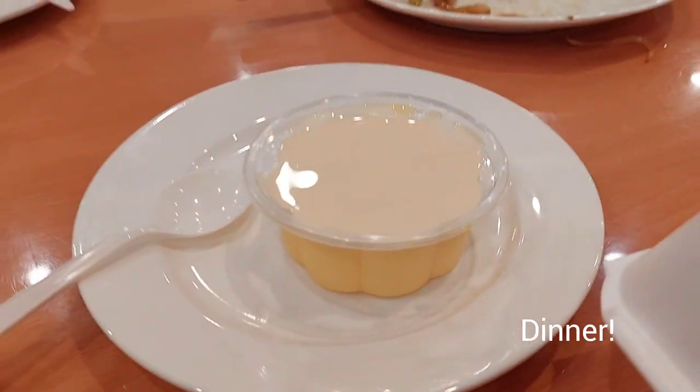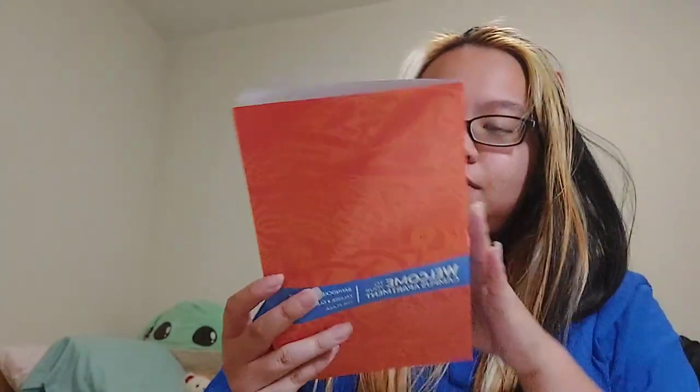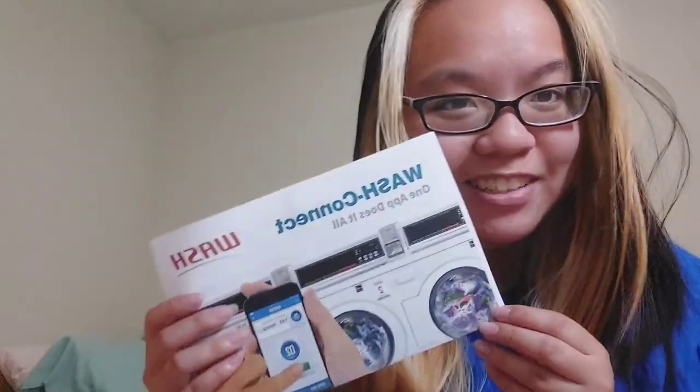I'm going to take a pause on unpacking and go eat dinner. We have to mark off the room condition form — this is the envelope I got for moving in, and my keys are in here. For ours, we use our card and a PIN to get in. There are stickers — I got these last year too. There's also a magnet, cards with information, a welcome pamphlet, and an app to wash our clothes for laundry.